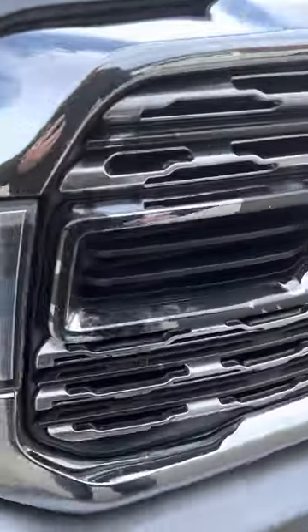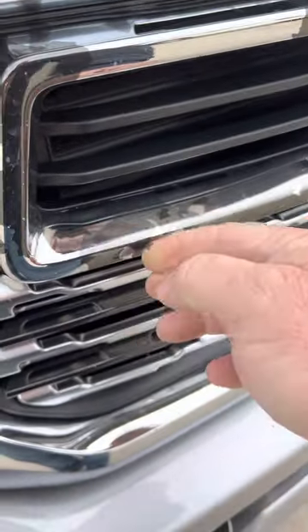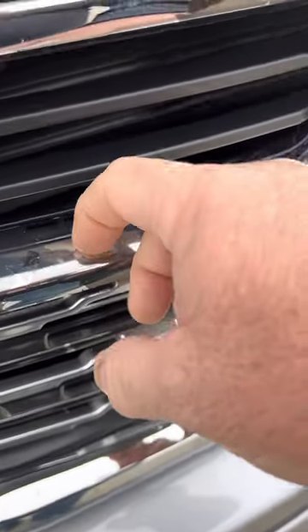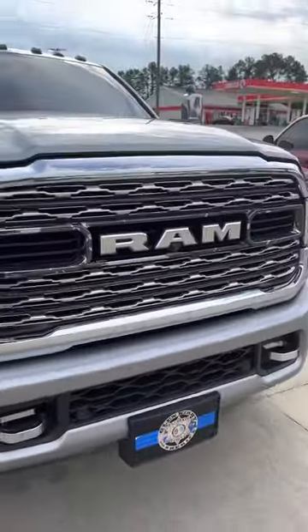Share this video because I'm trying to figure out if RAM's gonna look into it — it comes right off, just comes right off. It's pretty bad. Let me know. Have a blessed day.